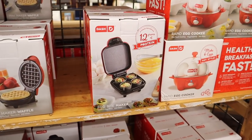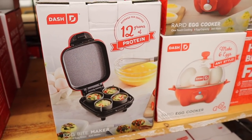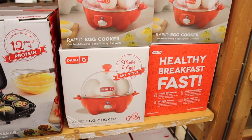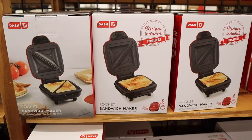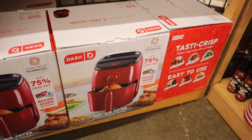They also have an egg bite maker — I kind of want that because Brian and I are obsessed with the sous vide egg bites from Starbucks but they're super expensive. Then there are egg cookers, dog treat makers, bigger size waffle makers, a sandwich maker, an ice cream maker, and an air fryer.